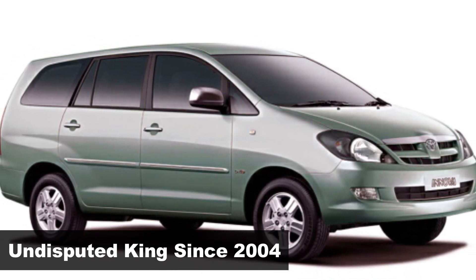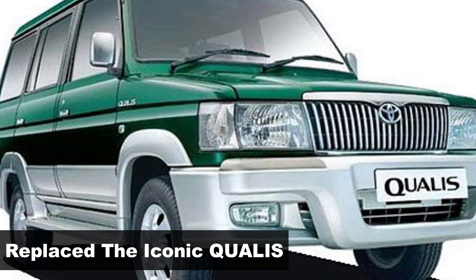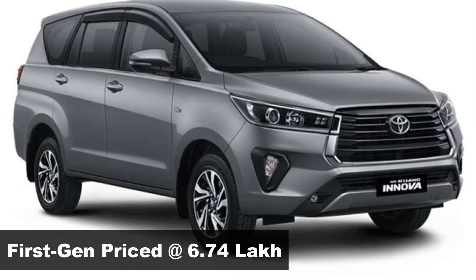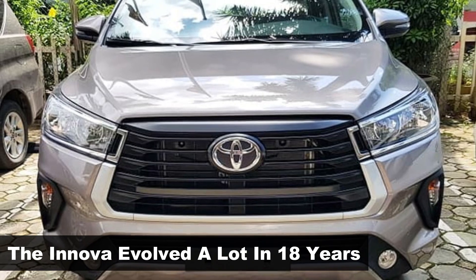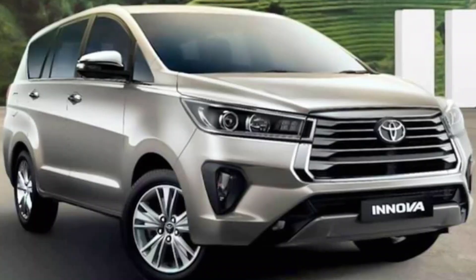Launched back in 2004, the Innova is the undisputed king of its own segment. Replacing the evergreen Qualis, the first-gen Innova was priced at 6.74 lakh. But today, after 18 years of its debut, the base model Crysta is priced at 17 lakh. That's a vast variation in pricing, and also the Innova changed its status to a premium offering from a basic people mover.